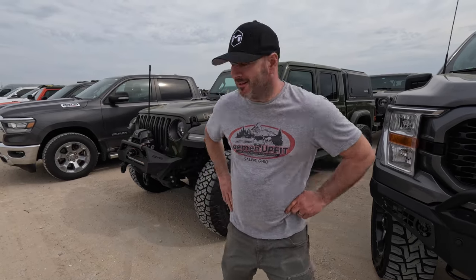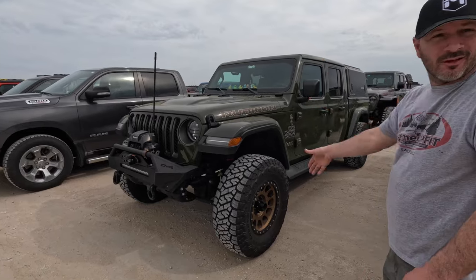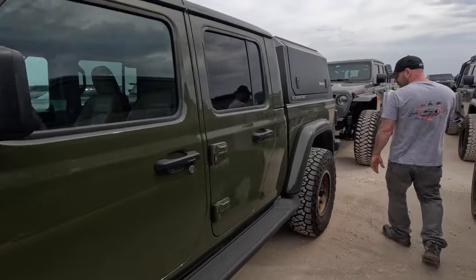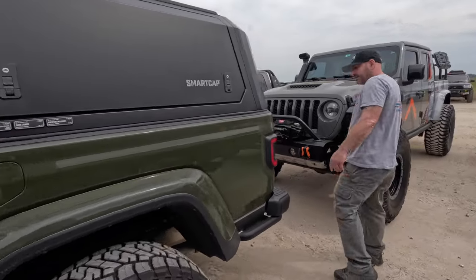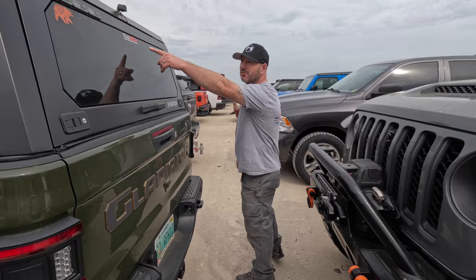Here we've got a Sarge Green Gladiator with some bronze Method wheels — a pretty common combination but a good one. It's got a SmartCap on it; we sell a lot of SmartCaps. It's on 35-inch tires with what looks like a Skyjacker lift on it. A nice basic build — looks like he's a Trail Recon fan.